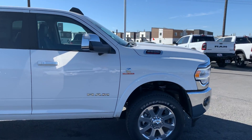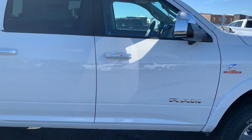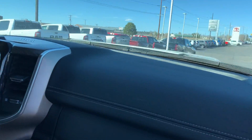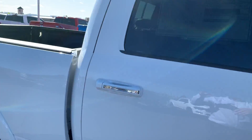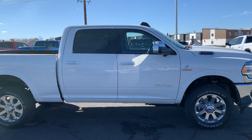This one's in a Laramie configuration, three-quarter ton, with a level one equipment group. You get nice leather-trimmed bucket seats, Alpine stereo system, a nice 12-inch screen with navigation, AM/FM/XM radio, Bluetooth connectivity — this thing's got it all.